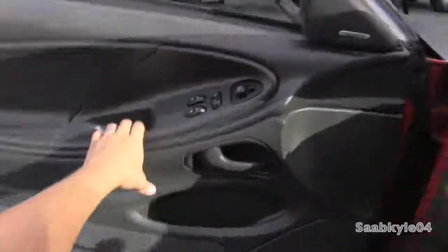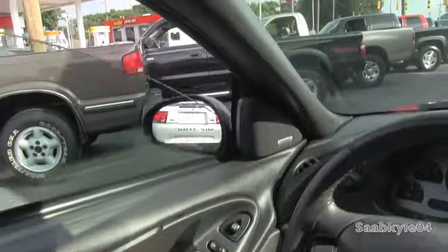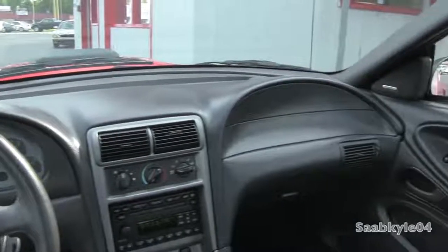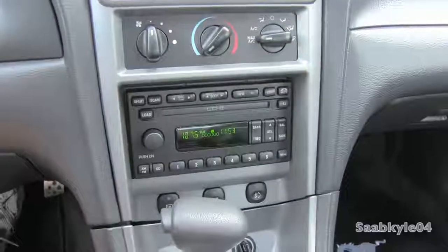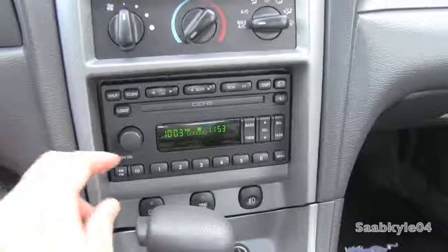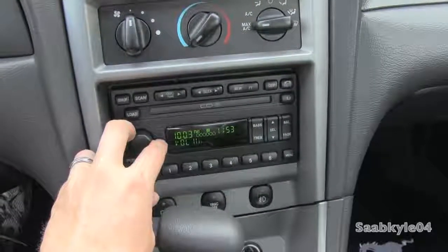The Mach 1 features just about all the options for 2003. One of them included a premium Mach audio system — no pun intended. It's actually the premium audio system for all the Mustangs across the board for that era: AM/FM with an in-dash 6-CD changer with overall pretty good sound quality, especially for 2003.